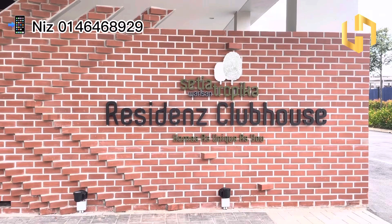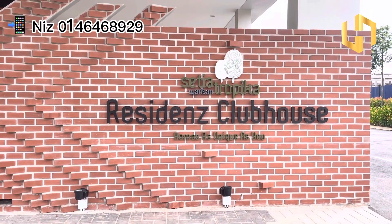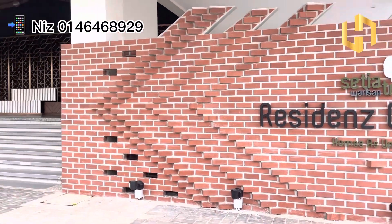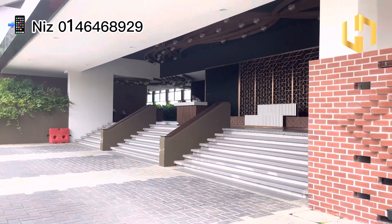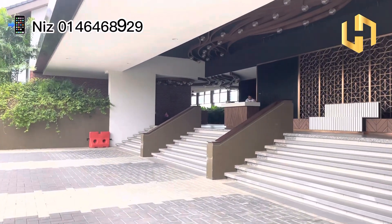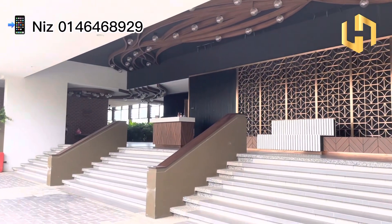So currently I'm at their residence clubhouse, which is only for the residents here in Setiawarisan Tropica. And you can actually see there's a guard stationed here. So let's have a look at their facilities.